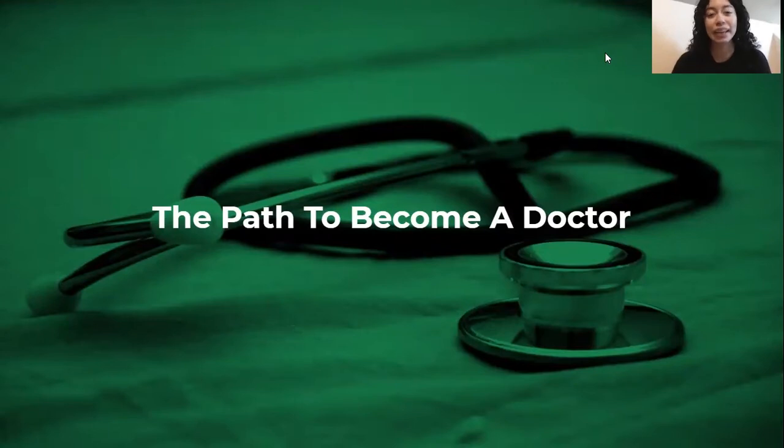Hi everybody, my name is Karen and I am the counselor here at Plexus. Welcome to the workshop on the path to become a doctor. In this workshop, I will guide you through the steps that you are going to need to take if you're interested in a doctor career. And with that said, let's go ahead and get started.